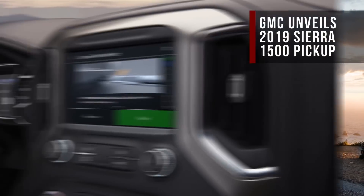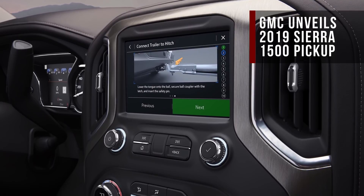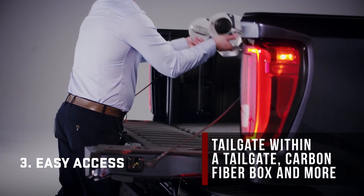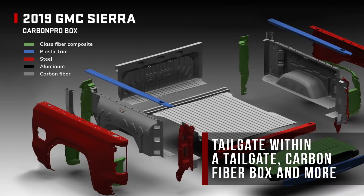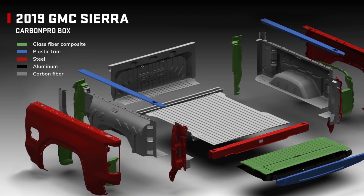Not only is it beefier and lighter than before, it packs some features that aren't even present on its sibling Silverado. Both SLT and Denali trims get a tailgate within a tailgate that can be used in a variety of ways, and later on, Denali customers can option a carbon fiber box that GMC says is more durable than a standard steel bed while also being 62 pounds lighter. The 2019 GMC Sierra hits dealers this fall.